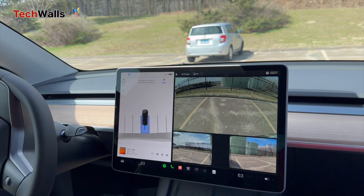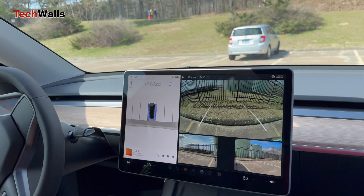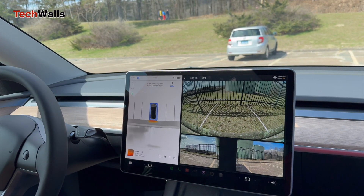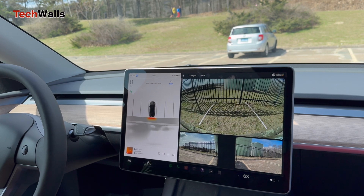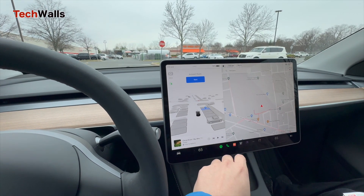After selecting a spot and initiating the parking sequence, the vehicle expertly maneuvers into place, all while providing a live camera feed and a top-down simulation of the parking process on the screen.